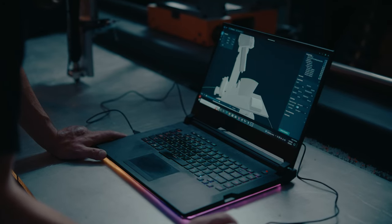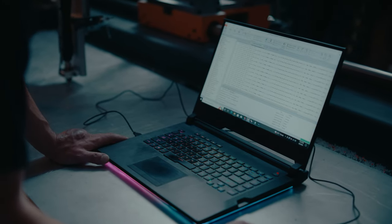ABB's 3D printing power pack software enables users to easily convert g-code into rapid modules and simulate prints within Robot Studio.